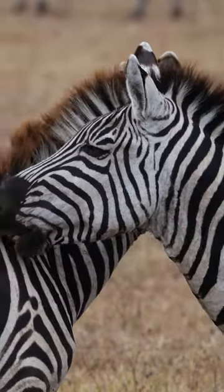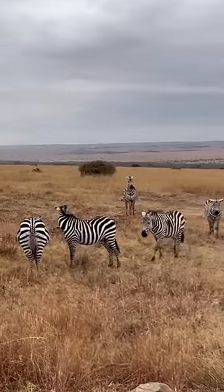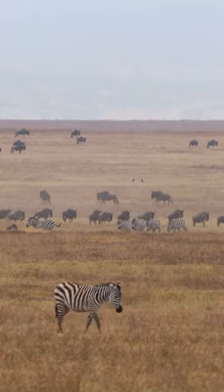But the most incredible thing about this animal is their powerful kick. Zebras can kick a lion so hard it can even break their jaw. So while they might look cute, they're tough cookies when it comes to self-defense.